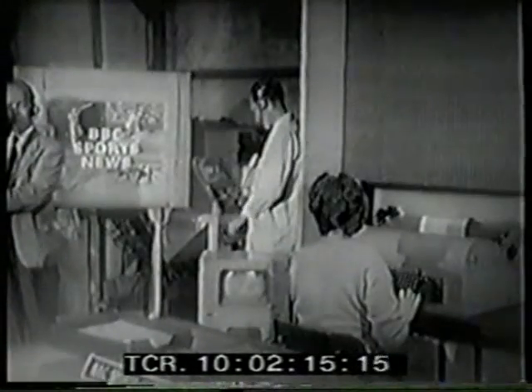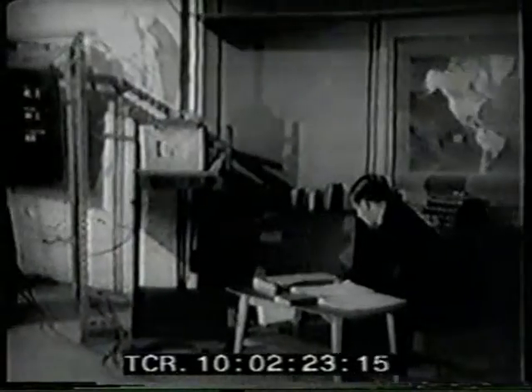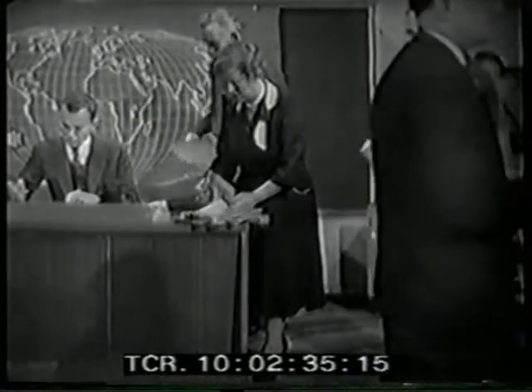And then if we go down the corridors, as it were, to Studio B, which is even smaller — this is now the new studio. It was here in 1936 that Baird television was operated. Now they're getting ready for the half past ten news. Kenneth Kendall there is going to be the announcer, getting some last-minute information, and the new staff ready for the 10.30 bulletin.